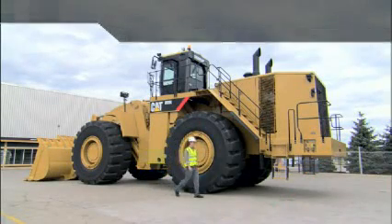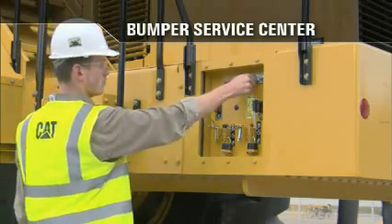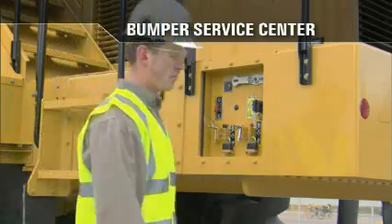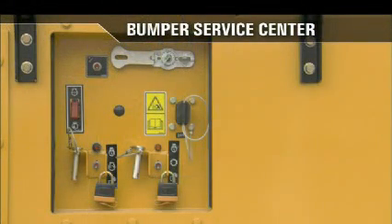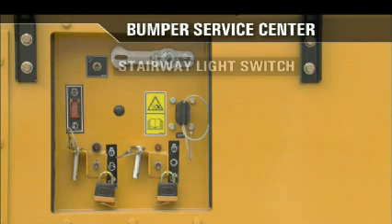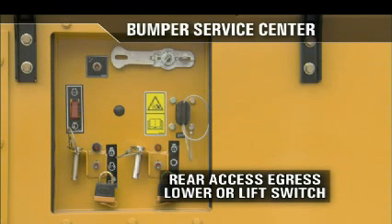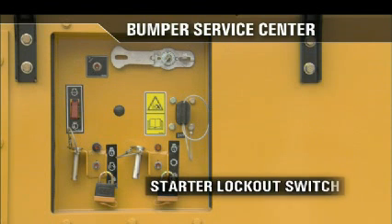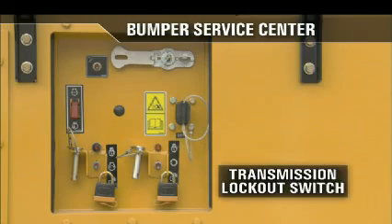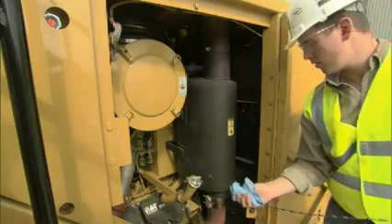As you move toward the left bumper, you will see our Bumper Service Center. This center offers a number of features that assist in maintaining a safe environment while servicing the 993K. Enhancements include an engine shutdown switch, a stairway light switch, a lockable battery disconnect, a rear access egress lower or lift switch, a starter lockout switch, a jumpstart receptacle, and a transmission lockout switch. The lockout feature allows the service technician to perform routine maintenance while the machine is static.